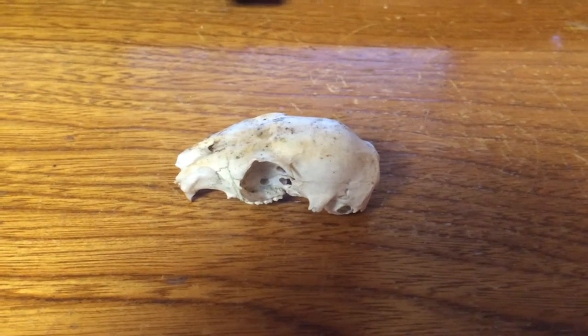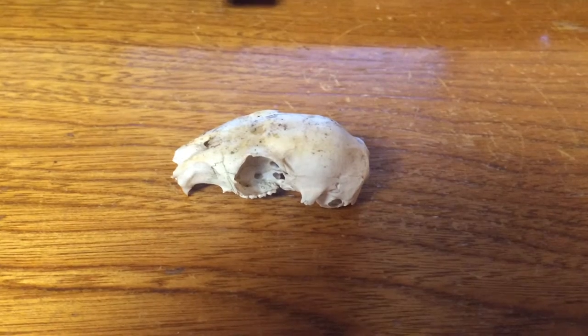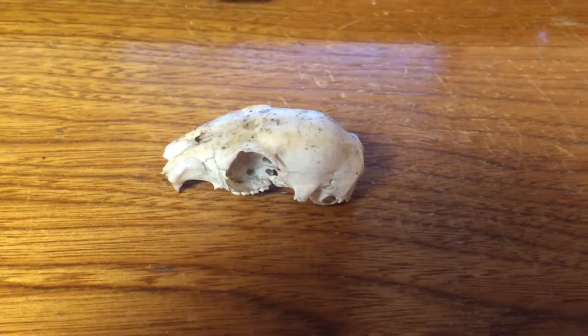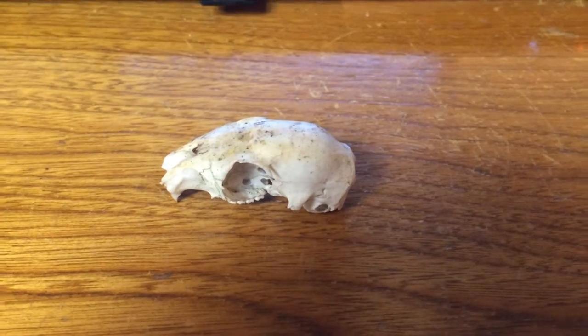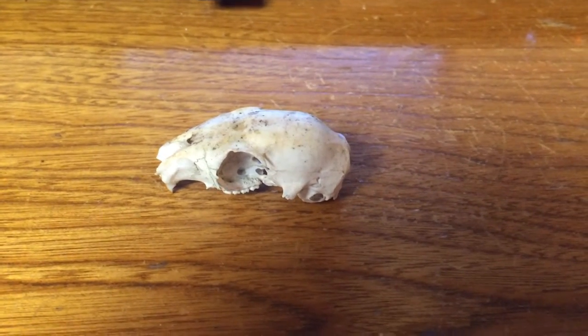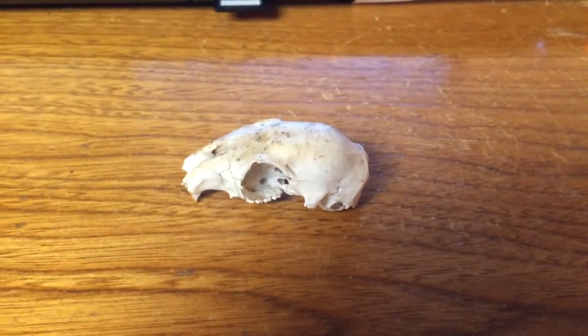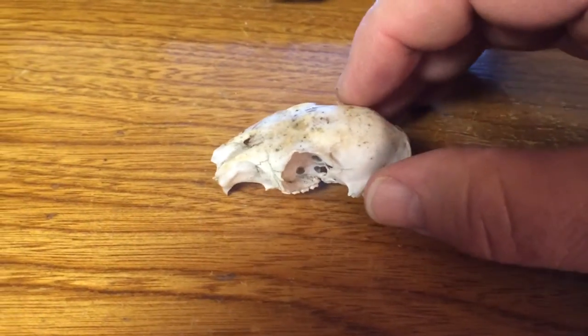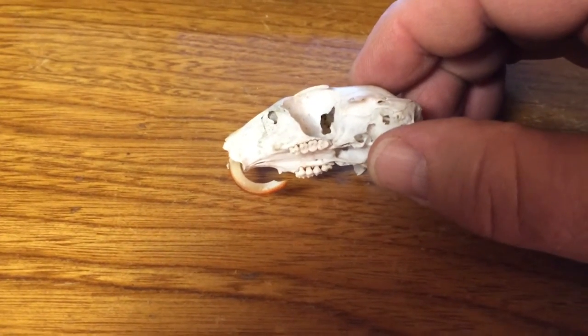I thought this was kind of interesting — I found this out in the yard about a week ago, forgot about it, and put it in my pocket because I like to show my kids different things. It's either a skull of a squirrel or — not quite sure what it is. It's got some cool teeth.